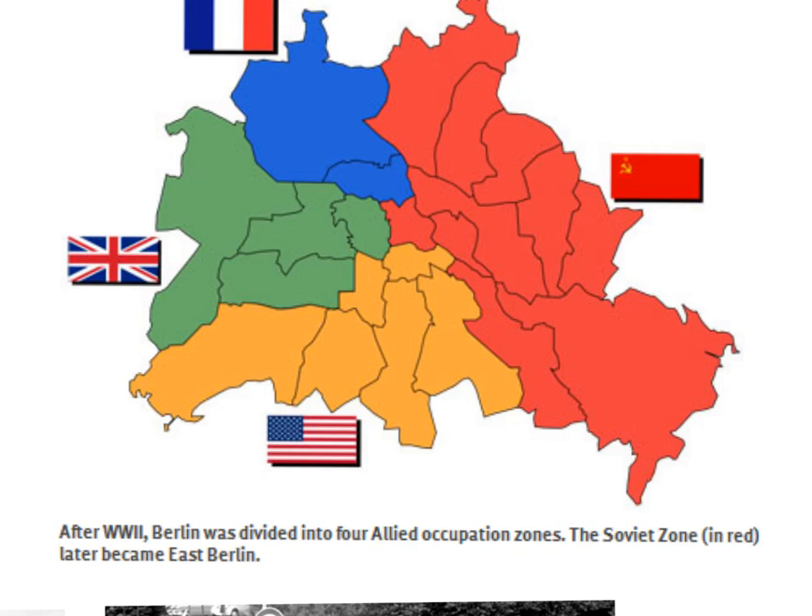The British and American zones often worked together, and that was known as Bizonia. Frequently the French zone cooperated as well, with all three Western allies working together, which was known as Trizonia.